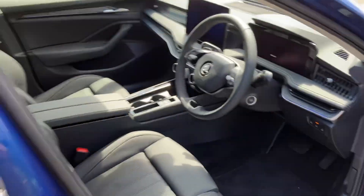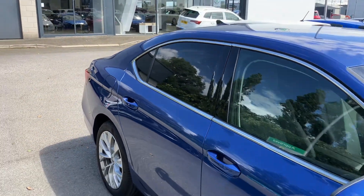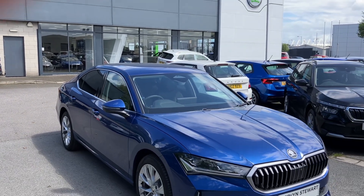Beautiful car, loads and loads of extras — far too many to mention. If you're interested in this, don't hesitate to give us a call on 02890 682255 and just ask to speak to one of the sales team. Thanks for watching.